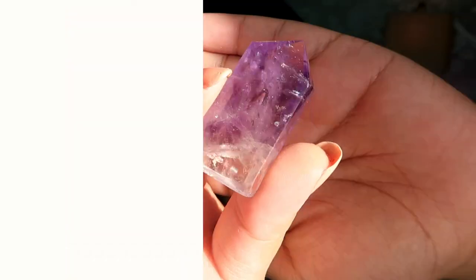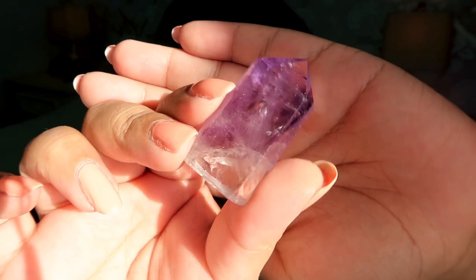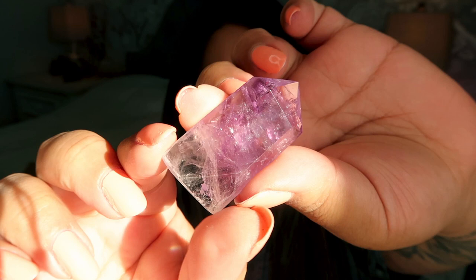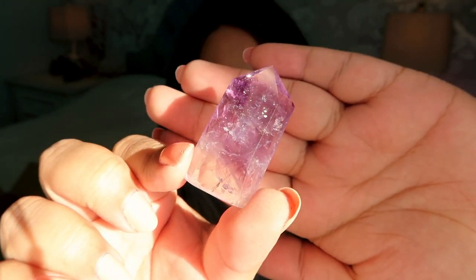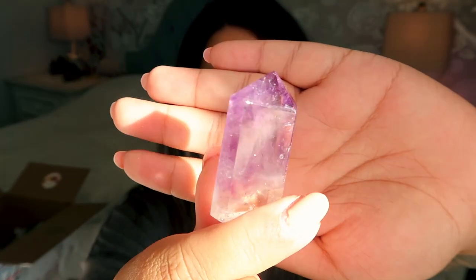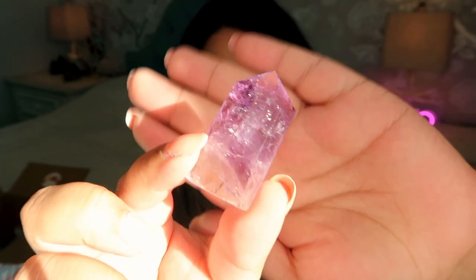Next we have a super high quality mini amethyst tower — look at that stunning finish! I can even see a rainbow in it. It has a gorgeous high-polish finish, and I haven't seen amethyst quality like this in a while. This little high-quality amethyst piece is only $7.